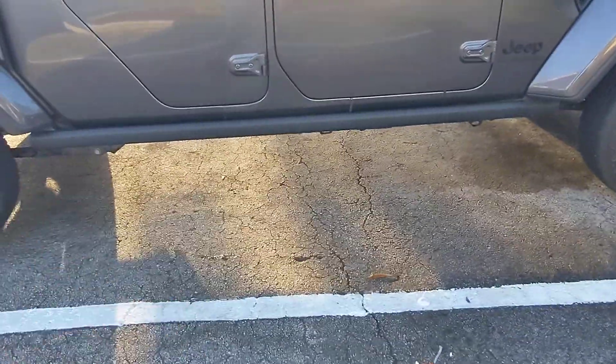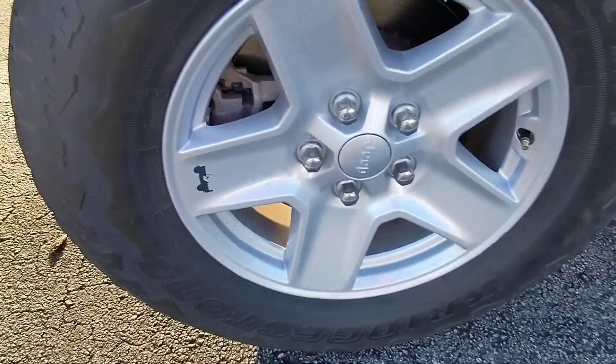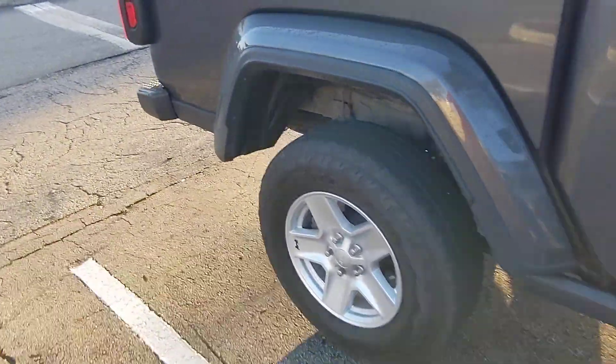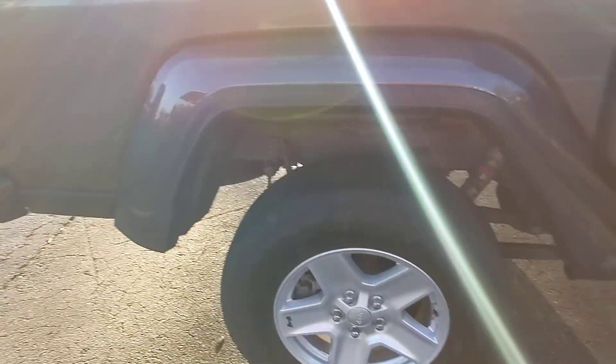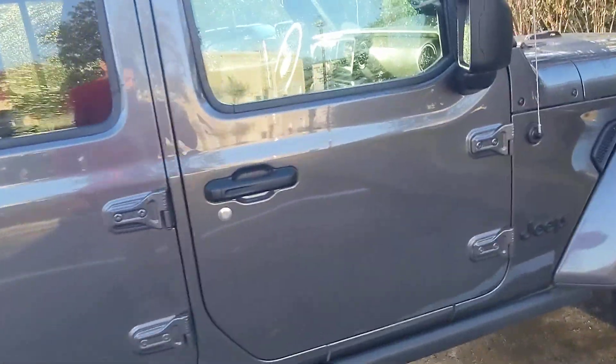It had good departure angle, good approach angle, decent break-over angle, and good factory skid plates. This is a brand new wheel — the other ones don't have the little black Jeep logo because that wheel got torn up at Hard Rock off-road. But it did a lot of different off-roading and a lot of road trips. It just went up to North Carolina and back to buy my YXZ. Really no complaints about it.